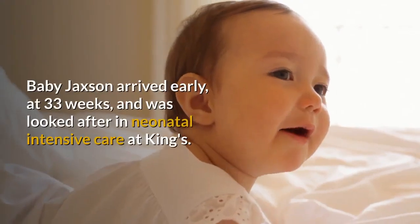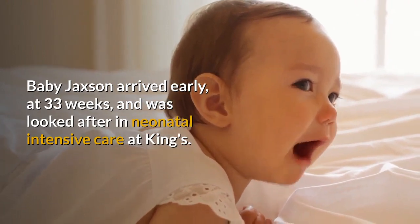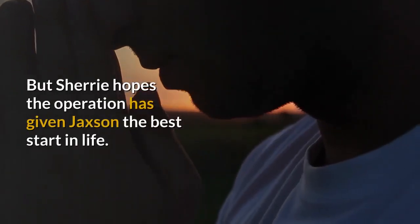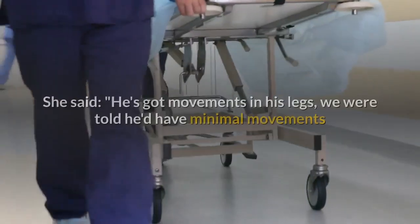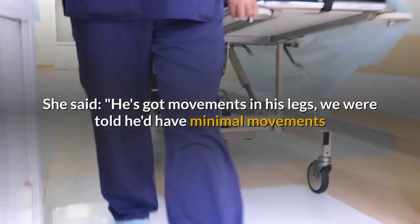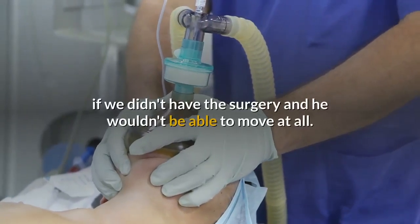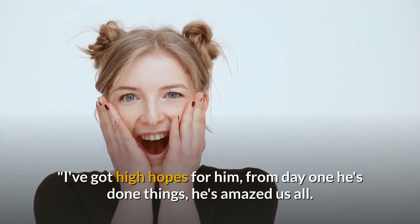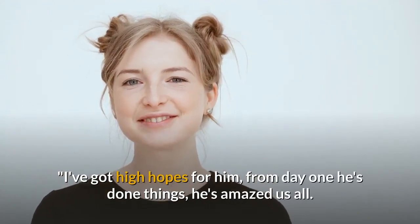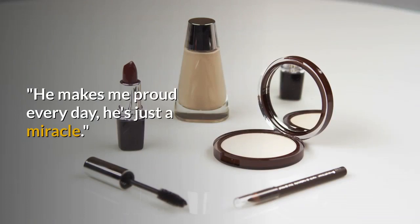Baby Jackson arrived early, at 33 weeks, and was looked after in neonatal intensive care at King's. But Sherry hopes the operation has given Jackson the best start in life. She said: "He's got movements in his legs — we were told he'd have minimal movements if we didn't have the surgery and he wouldn't be able to move at all. I've got high hopes for him; from day one he's done things, he's amazed us all. He makes me proud every day, he's just a miracle."